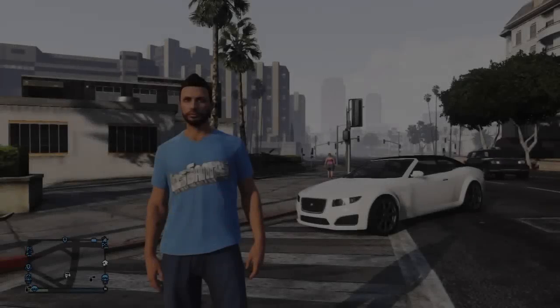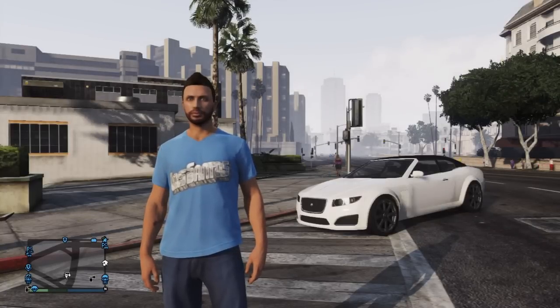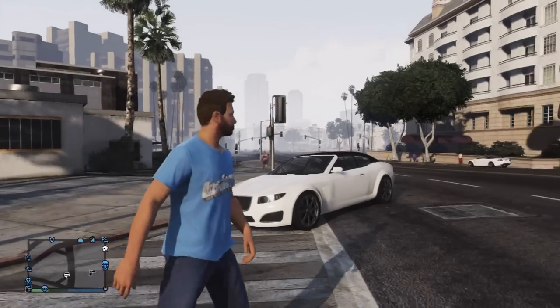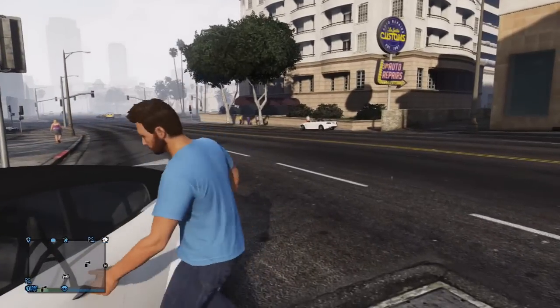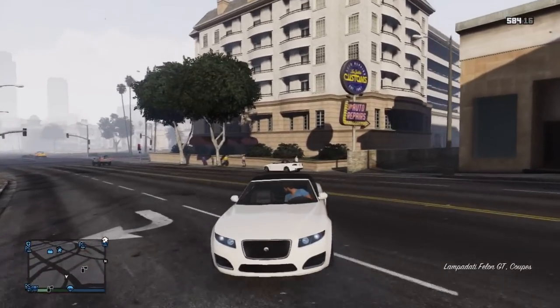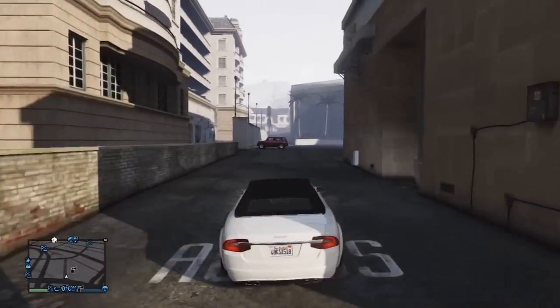The next car is the Felon GT. This car doesn't have a specific spawn location either, just like the Sentinel, but again please bear in mind this is the convertible version not the hardtop. The hardtop version does sell for a decent amount at $9,000, but the convertible version sells for slightly more at $9,500 — and remember that $500 extra is always helpful.